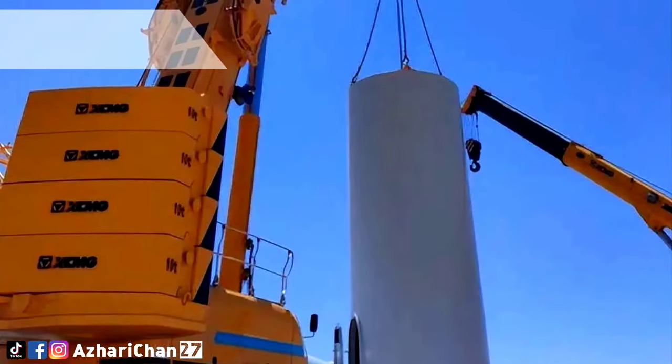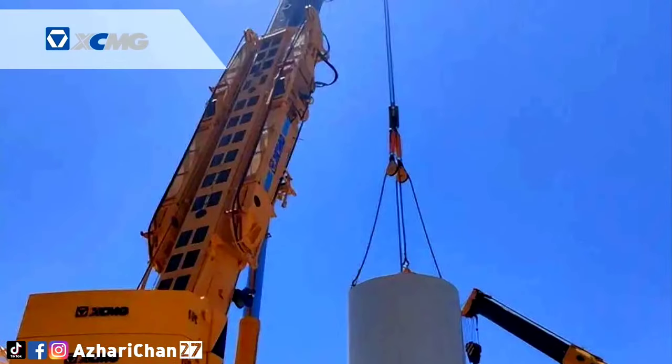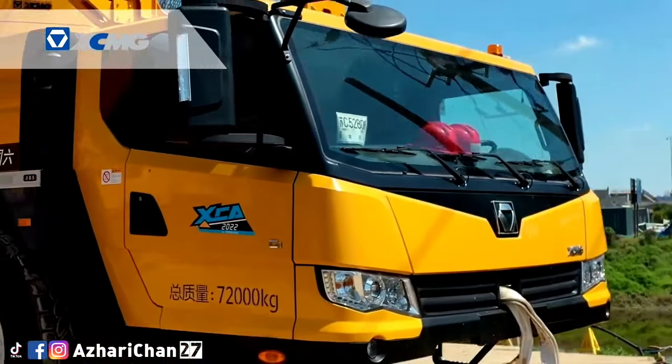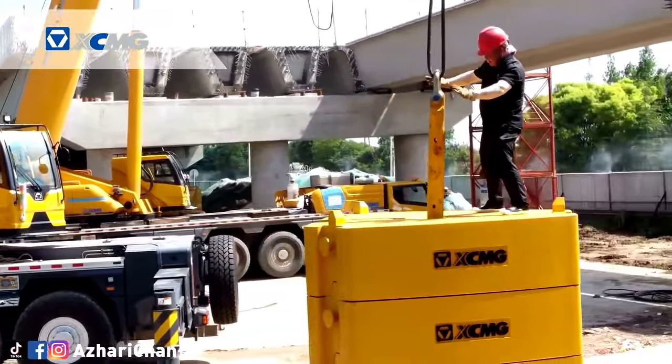The heavy-duty transition of the chassis has always been XCMG's strength, and this crane is still strong. The large-load single-wishbone independent suspension system — XCMG's unique technology — ensures that the crane has strong passing capacity.